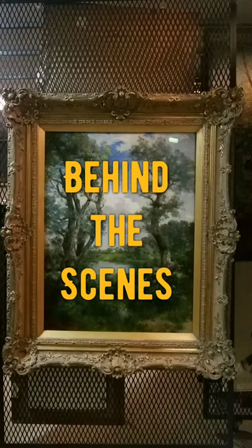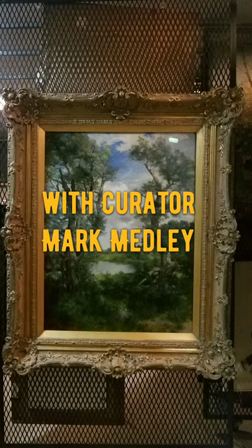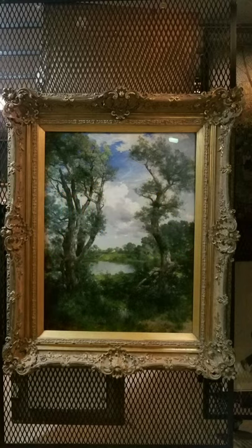Hello, this is Mark Medley here at the Parthenon, and we are looking at a painting by a man named Thomas Moran entitled 'Town Pond East Hampton.' Apparently the story is it was viewed from the back of Mr. Moran's house.